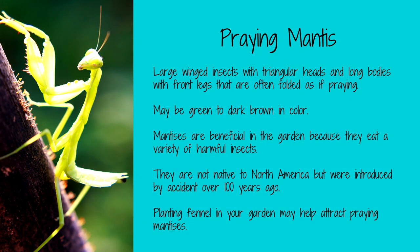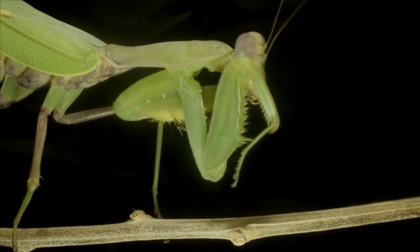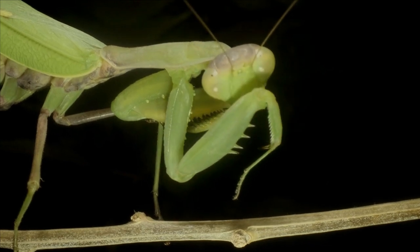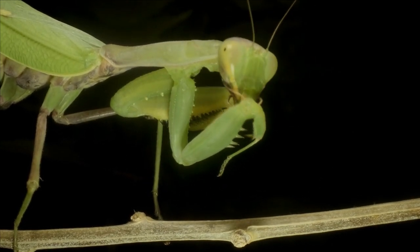Praying mantises eat all kinds of insects, including aphids, whiteflies, and grasshoppers. Basically, they aren't very picky about what insects they eat — they will even eat each other. These insects with triangular heads get quite large and have large front feet that are folded like they are praying when they are at rest. They use these front feet to hold onto their prey while eating them, usually while the bug is still alive. Praying mantises may be attracted to your garden if you plant some fennel.